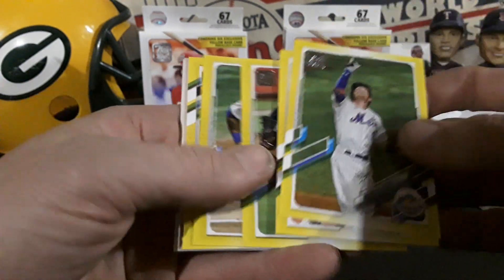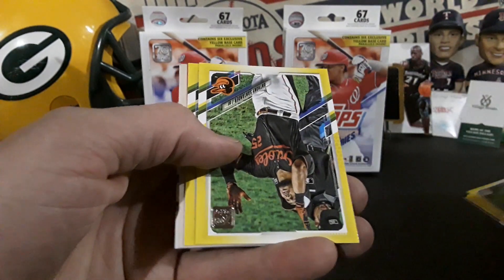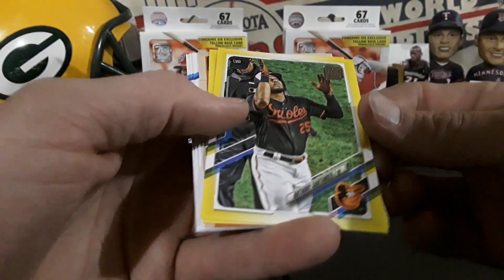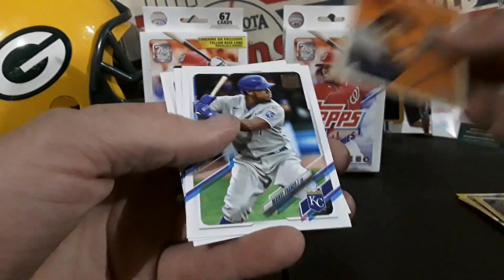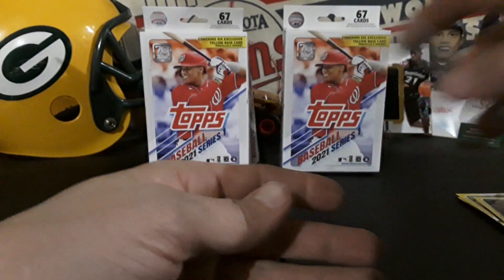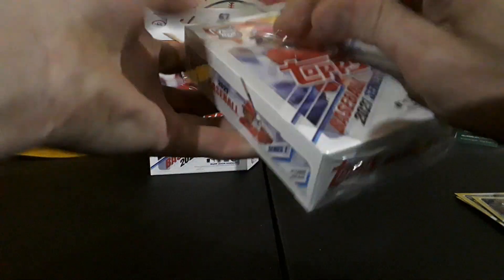Marco Gonzalez, Wilson Ramos, Anthony Santander, Hunter Harvey — and no rookies in that one. Ouch. Ted Williams and the last couple of base. So that one was kind of a dud, but we have another box.